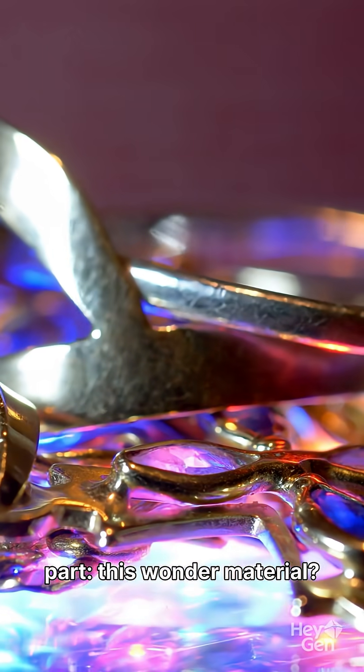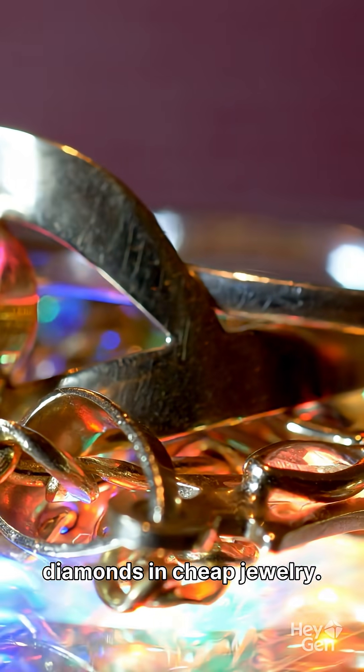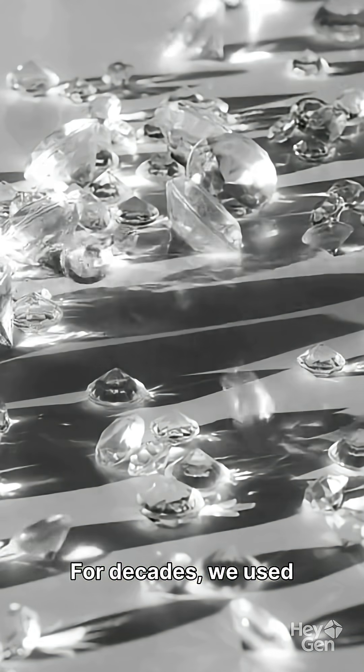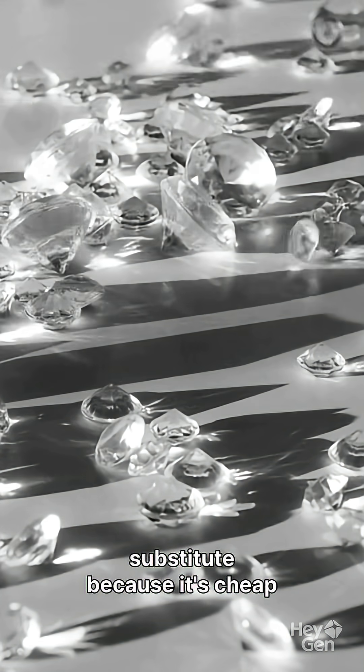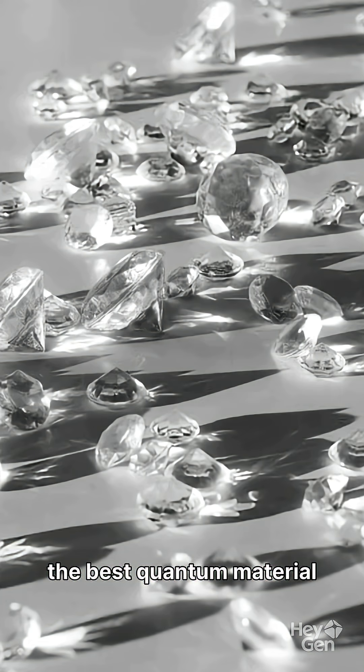And here's the crazy part — this wonder material? It's the same stuff used to make fake diamonds in cheap jewelry. It's called strontium titanate. For decades, we used it as a diamond substitute because it's cheap and sparkly. Turns out, it's also the best quantum material on earth.